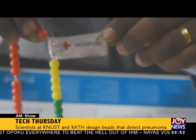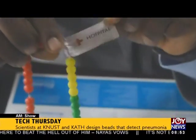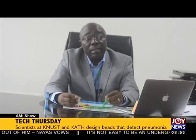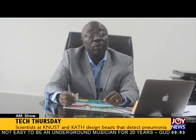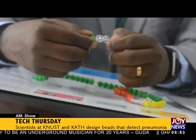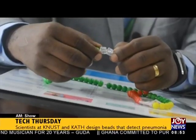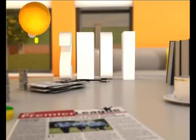The scientists have so far trained about 100 mothers to detect early signs of pneumonia in children using the multicolored beads. The findings revealed that these mothers, who are not trained health personnel, can recognize clinical signs of respiratory distress and count respiratory rates at home. The team will begin an extended study with a bigger population to get a conclusive result. Reporting for Joy News, Christy Deborah.